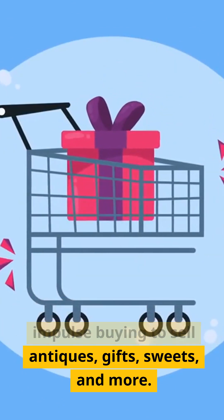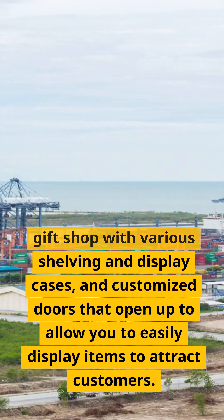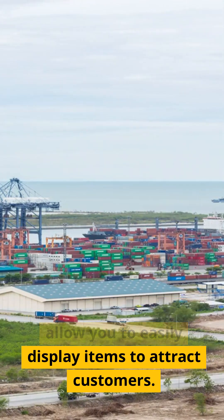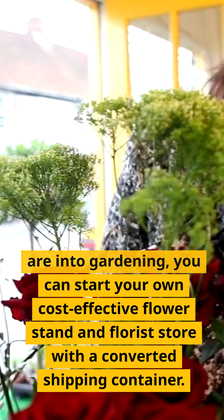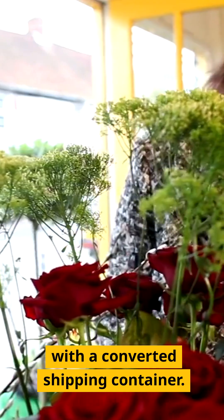Fourteen: gift shop. A shipping container can be a good outlet for impulse buying, to sell antiques, gifts, sweets, and more. You can design your gift shop with various shelving and display cases and customized doors that open up to allow you to easily display items to attract customers.